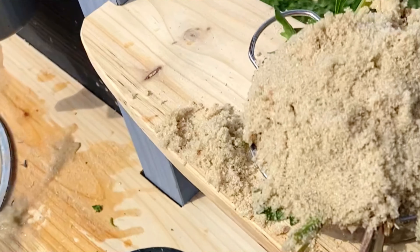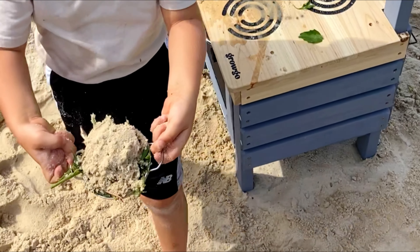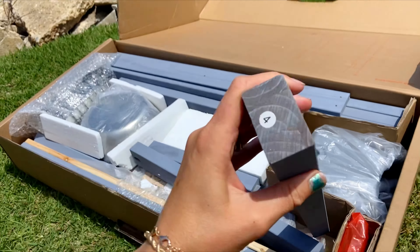Let me tell you, this thing is sturdy. My kids can't get enough of it — I don't think I've ever seen them play outside this much before. The Grogo Mud Kitchen has every single detail thought out. The wood has waterproof coating and the worktop is actually a solid piece.